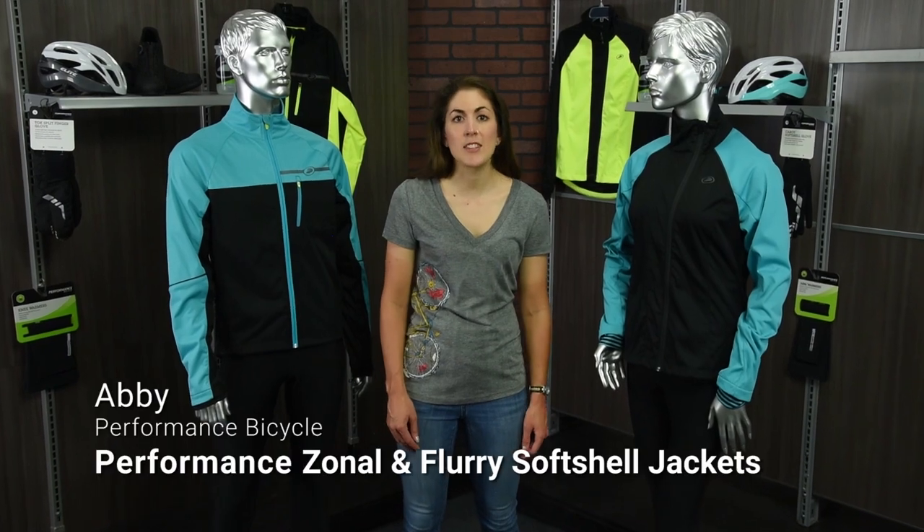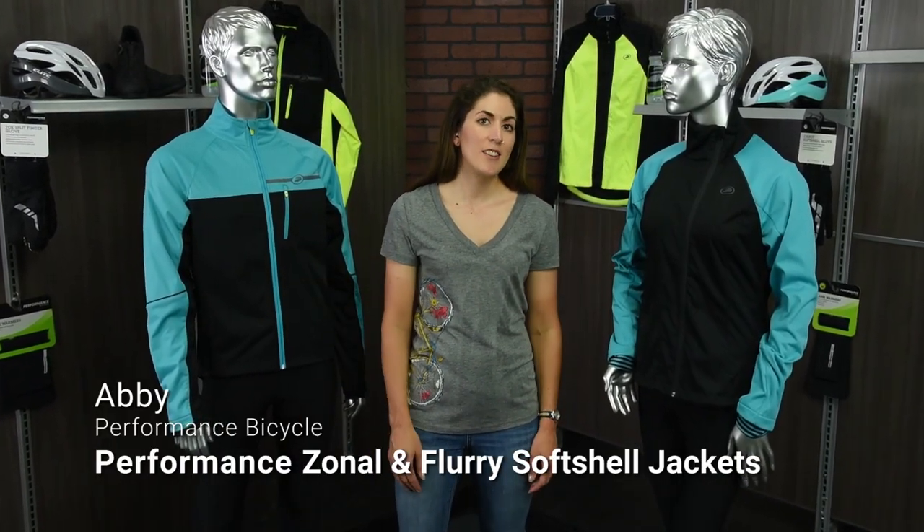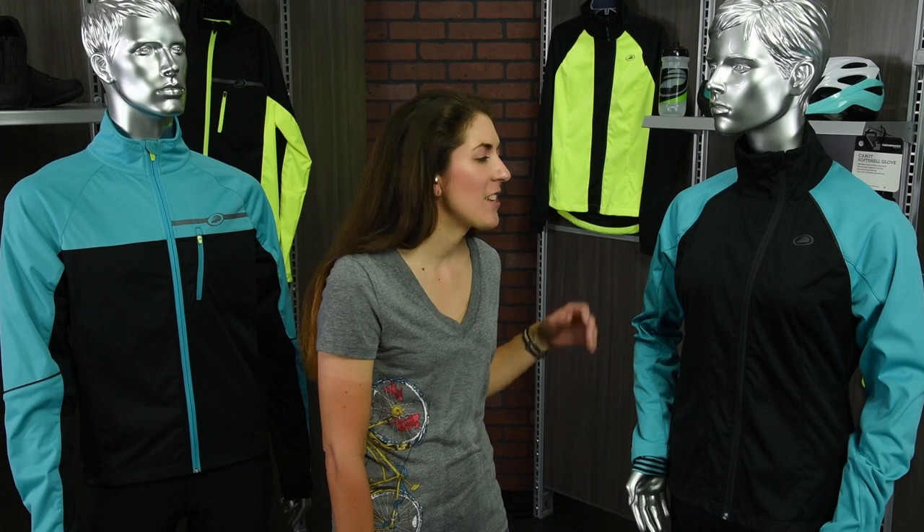Hi, I'm Abby and this is the Performance Elite men's Zonal and women's Flurry soft shell cycling jackets. They both have features that make them perfect for your cold weather rides. Both jackets feature a wind and water resistant shell that'll hold up under moderate rain conditions, as well as four-way stretch for mobility and an articulated elbow for when you're in riding position.